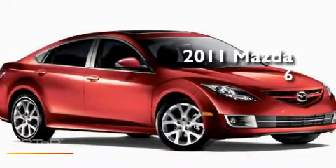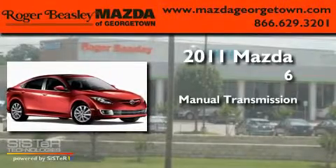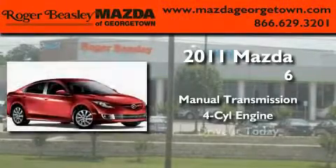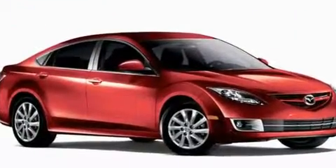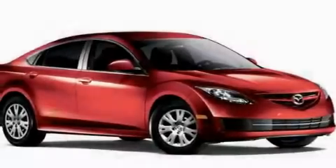This is a brand new 2011 Mazda 6. This car has a manual transmission and a four-cylinder engine. Its top features include an air conditioner with filtration technology,